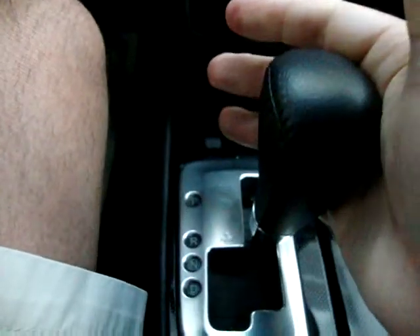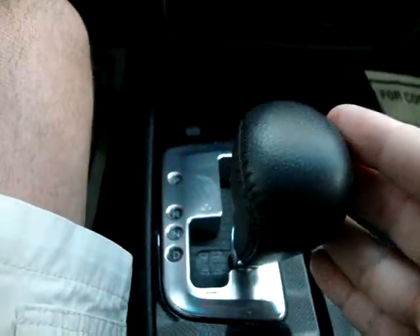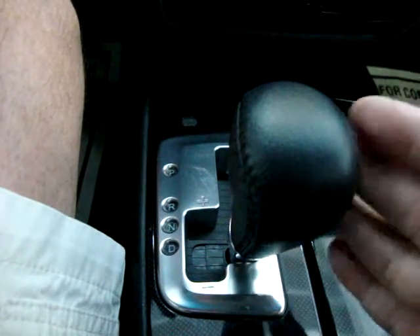We've got an automatic transmission. It goes to reverse right here, neutral, and here's drive. It's got an added feature which is called manual tap shifting.